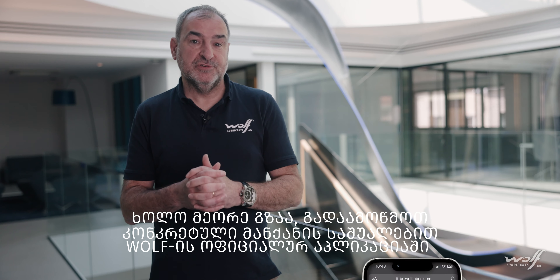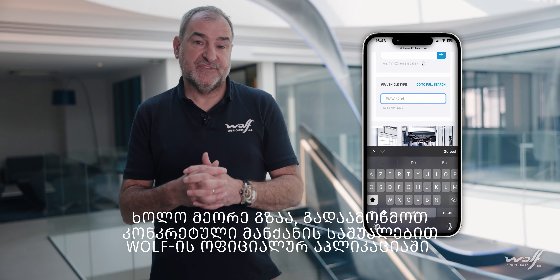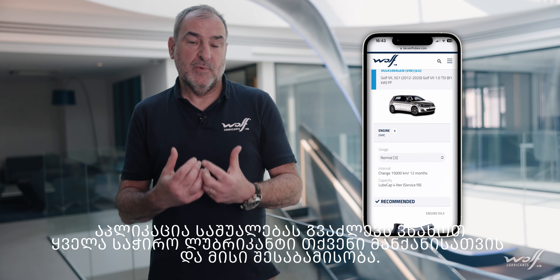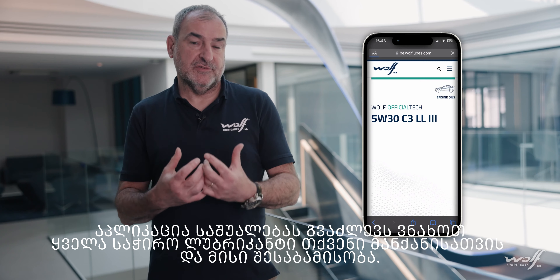If that would not be an option for you, there is always a second way — you can search on the Wolval website, on our lubrication recommendation tool, where you find all fluids needed for your car.